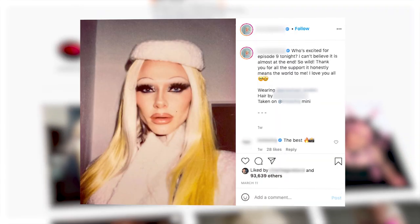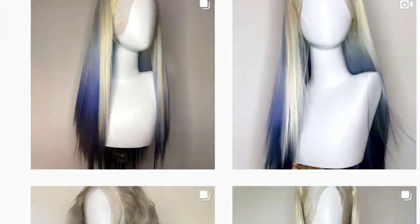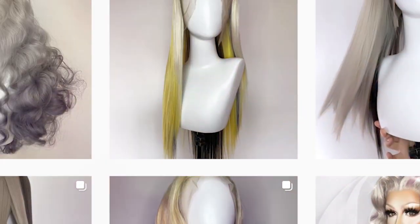The most famous person who gets wigs from me was Bimini Bomboulash from RuPaul's Drag Race. When Bimini tagged my wigs on Instagram, the first day was basically like my Instagram was going to explode.